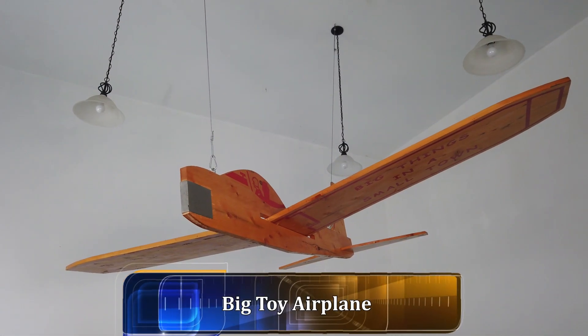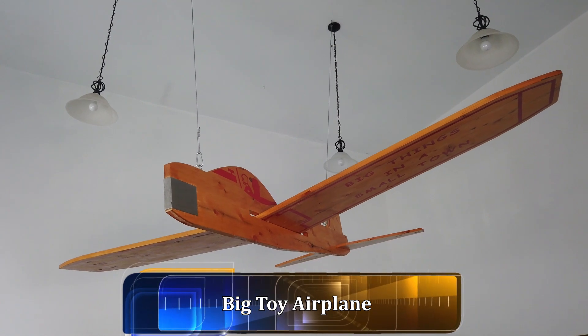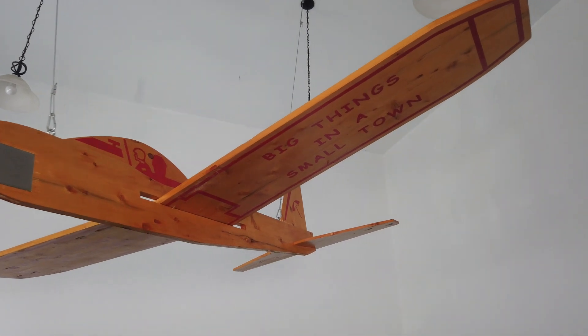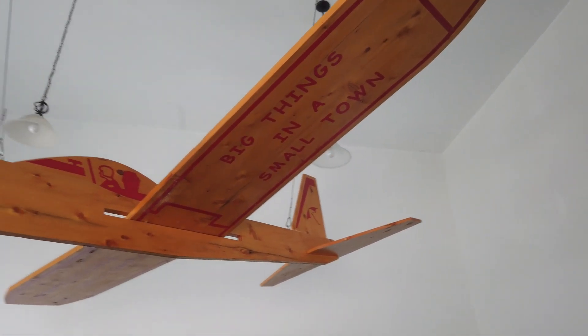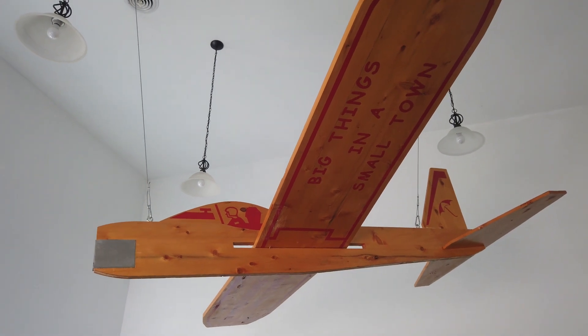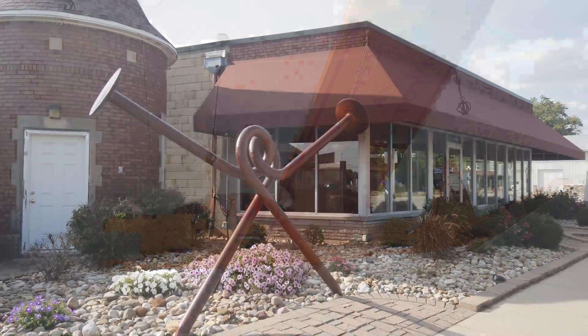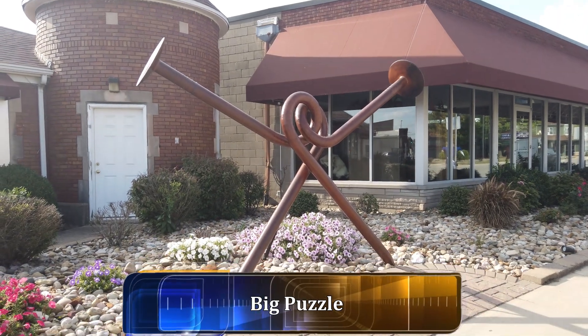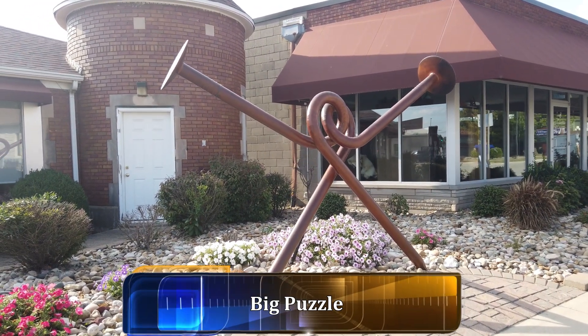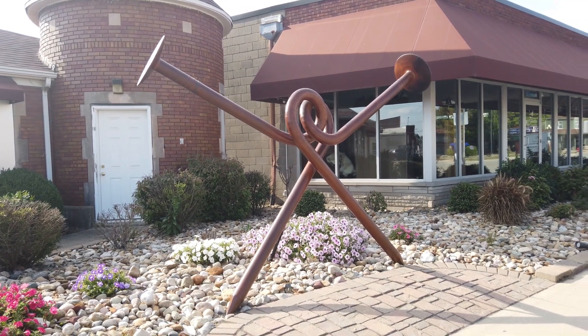Here at the airport in Casey, they have a large wooden toy airplane. And here in Casey is a giant puzzle piece that looks like two nails that are twisted — you're supposed to untwist them, get them separated, and then be able to put them back together.